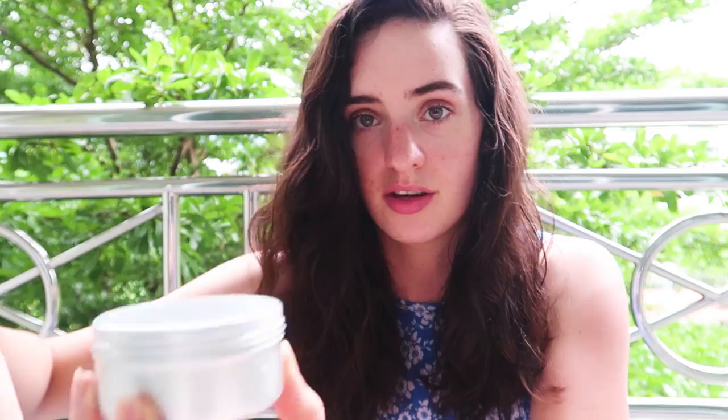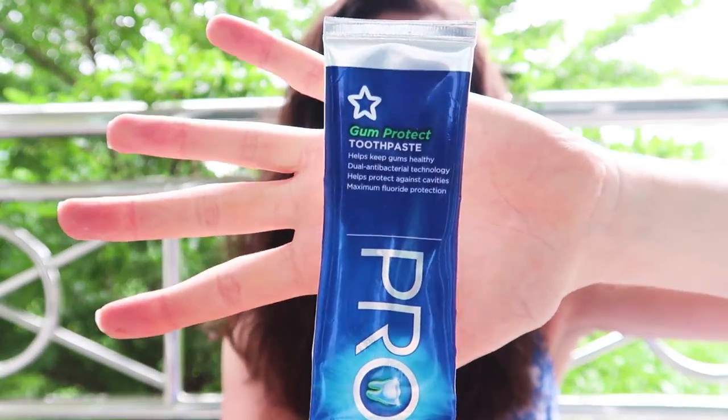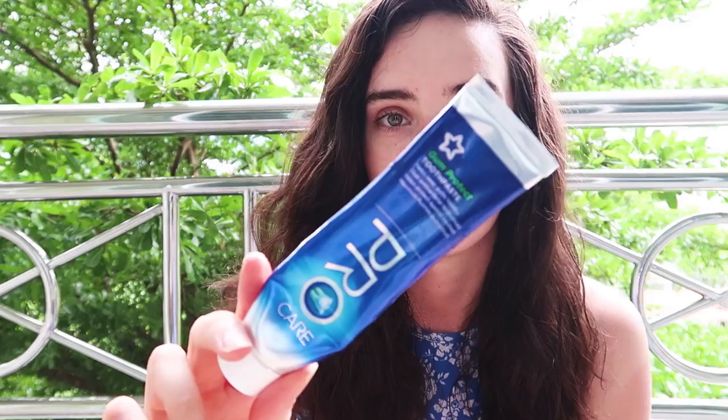I do have a homemade toothpaste in here, but it's melted because it's very hot here — it's coconut oil-based, so you have to be careful if you live in a hot country. We haven't been using it yet because we had leftover toothpaste we brought with us — just one from Superdrug, cruelty-free. It's not my ideal toothpaste but it's a generic one Alex bought before we came, and we're using that up first.